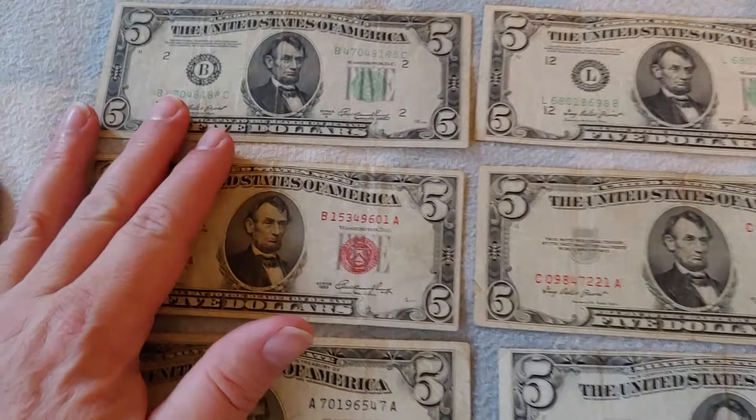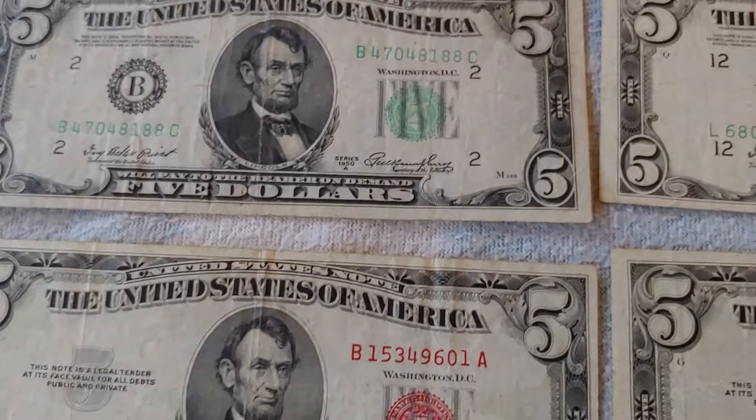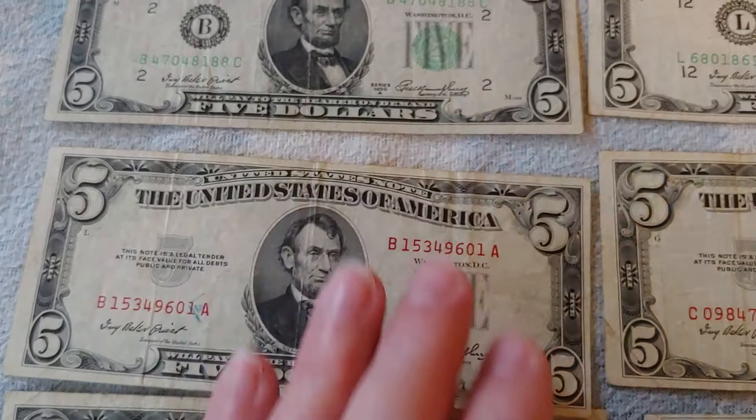Continuing on from the early 1950s where there was the Federal Reserve Note, the United States Note, and the Silver Certificate. The Federal Reserve Note is on Series 1950A while the other two are synchronized to Series 1953. They're also synchronized together and all having their treasury seal on the same side.